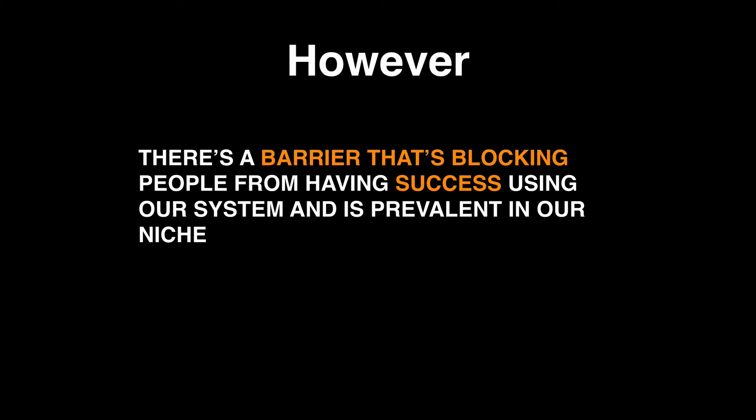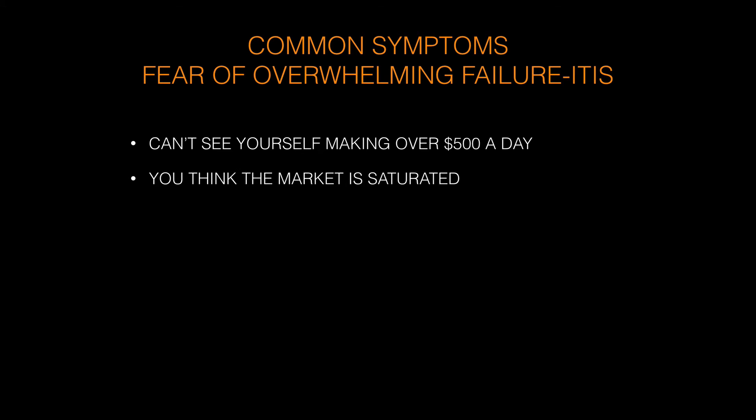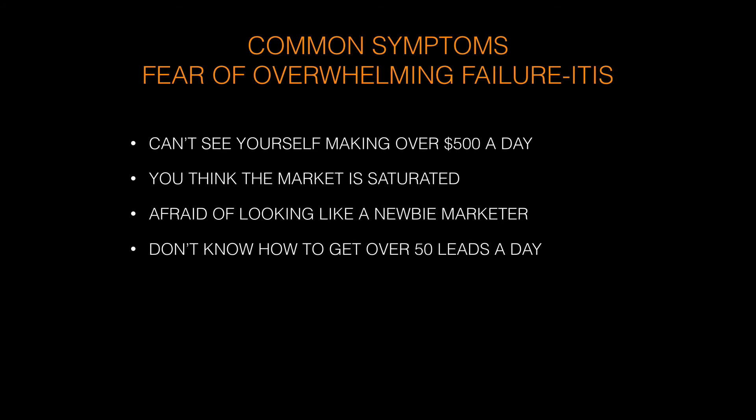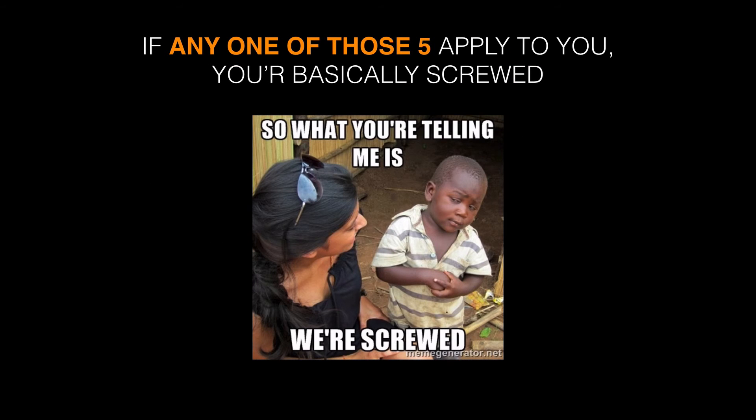There's a barrier blocking people from having success, and it's prevalent in our niche. You're especially susceptible if you're new or haven't had success in the past. It's called the fear of overwhelming failure-itis. Common symptoms include: you can't see yourself making over $500 a day; you think the market is saturated; you're afraid of looking like a newbie marketer; you don't know how to get over 50 leads a day; or you think you'll never be as successful as the top marketers. If even one of those five apply to you, you're basically screwed.